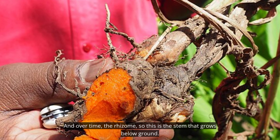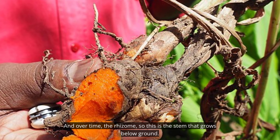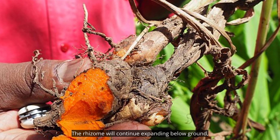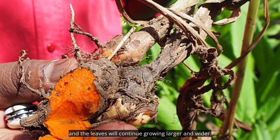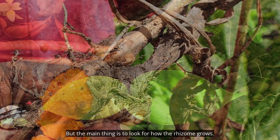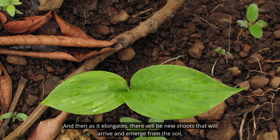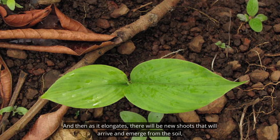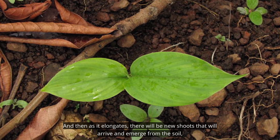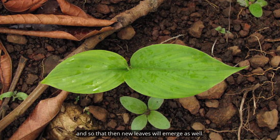Over time the rhizome — the stem that grows below ground — will continue expanding below ground, and the leaves will continue growing larger and wider. The main thing is to look for how the rhizome grows, and as it elongates, new shoots will emerge from the soil, and new leaves will emerge as well.